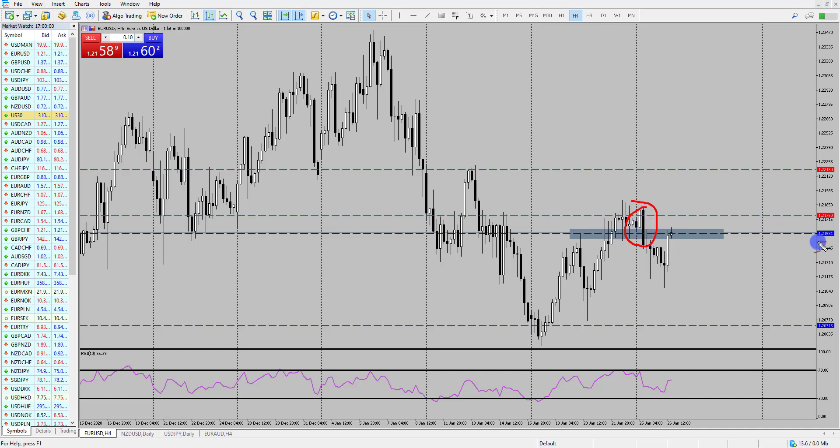Price broke through the 121.58 level, and this is where we said if price was to break down here and form this double top pattern — complete the double top pattern — we'd look for potential short opportunities if price was to get back to that level.